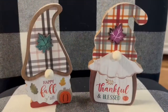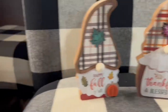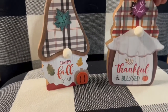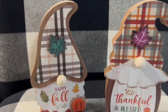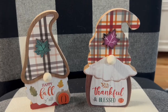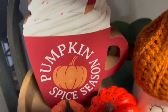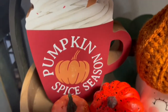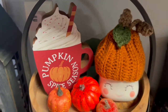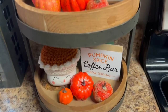I got these two little wooden gnomes at Old Time Pottery for $2.99 each — one says 'happy fall y'all' and one says 'thankful and blessed.' I also got this cute little pumpkin spice season cup for three dollars at Big Lots and put it in my tiered tray in the kitchen.